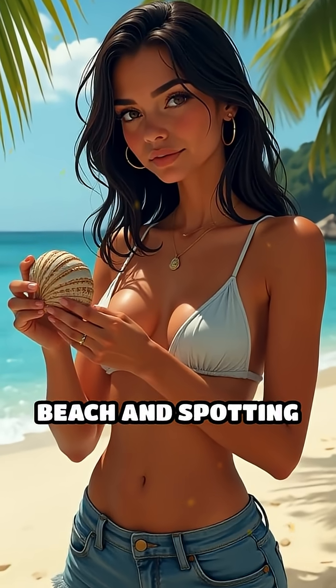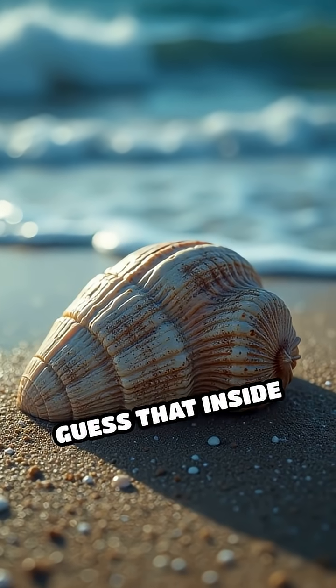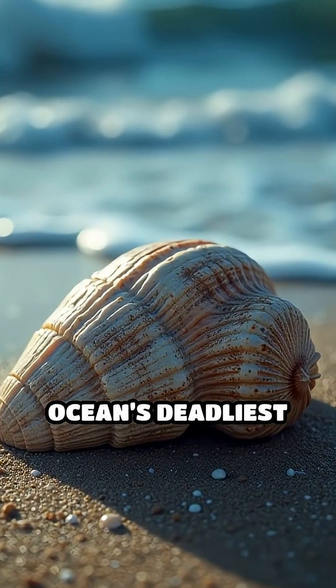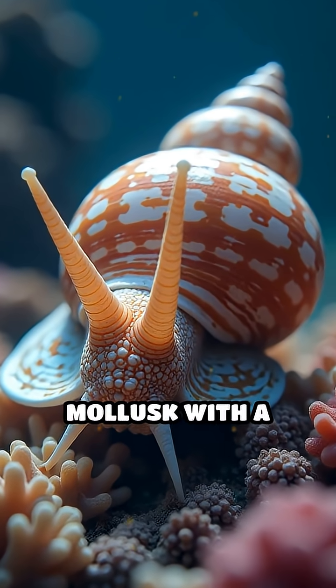Imagine strolling along a tropical beach and spotting a beautiful patterned shell. Would you ever guess that inside could be one of the ocean's deadliest hunters? Meet the cone snail, a tiny mollusk with a killer secret.